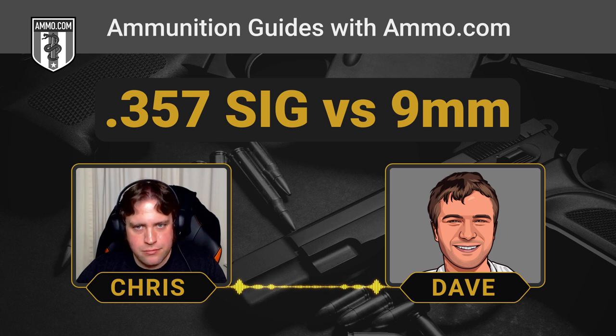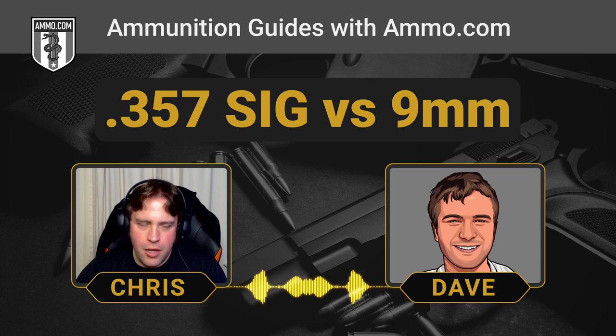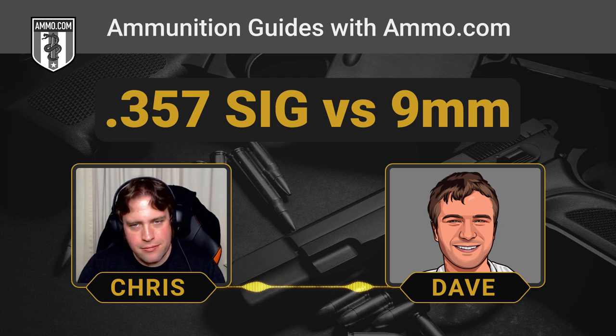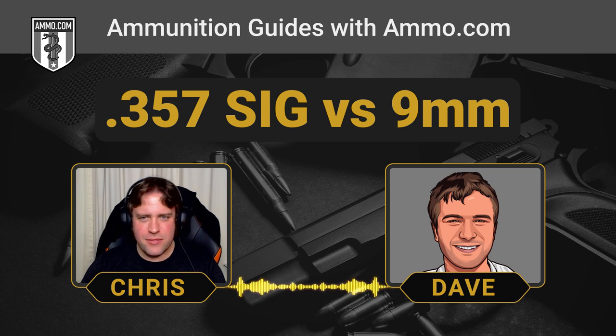The .357 SIG is a little more accurate than the 9mm, although it's not likely to make a noticeable difference over the ranges handguns are typically fired. Accuracy is subjective and all about the shooter — if you can't hit the broad side of a barn with a 9mm, buying a .357 SIG isn't going to make you a bullseye competition shooter. It would be nice if it were that easy — always blame the gun, never the shooter.